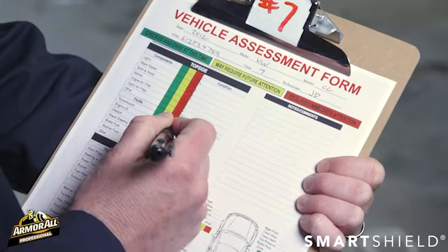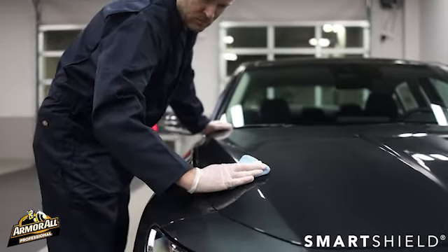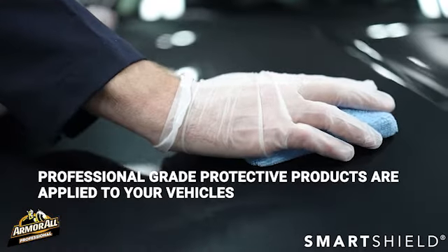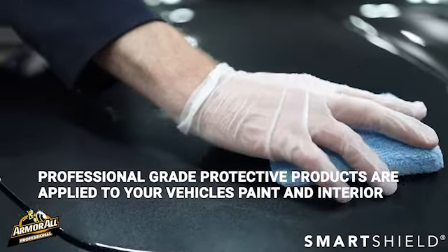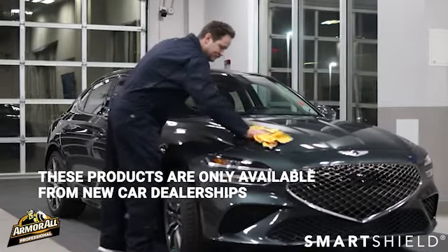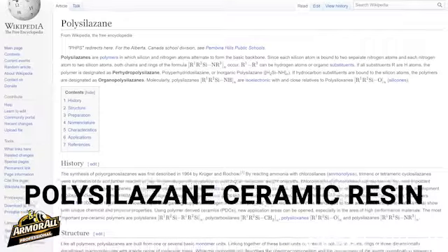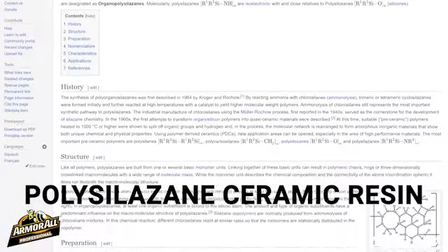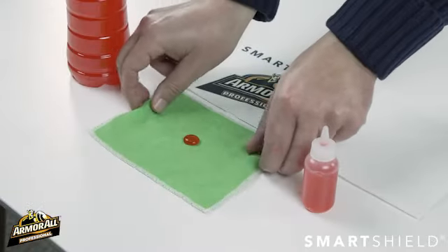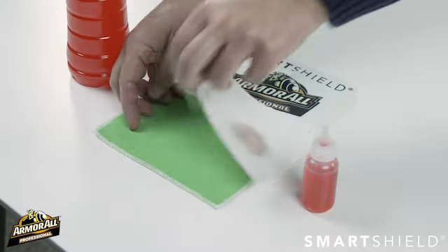Poor-looking paint and stained interiors reduces resale value. That's where we come in. The SmartShield program protects your vehicle's exterior and interior in two ways. First, professional-grade protective products are applied to your vehicle's paint and interior. These products are only available from new car dealerships. Our revolutionary paint chemistry is a polysiloxane ceramic resin, which is extremely durable and provides an amazing shine and incredible protection. For your seats and carpeting, we apply unique polymer coatings, which make staining your interior tough and clean up a breeze.